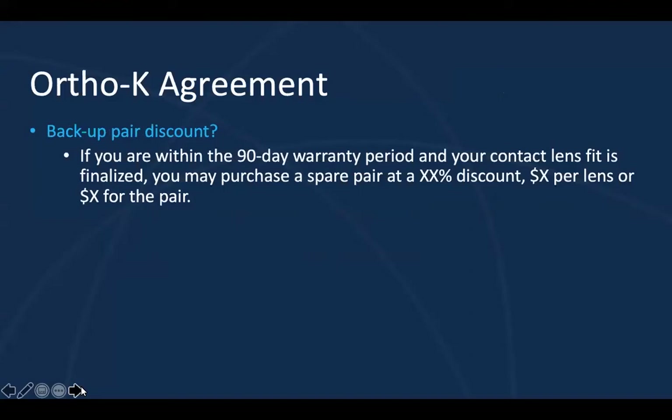Going back to that backup pair — one way that parents can be prepared is by encouraging an initial backup pair. I do provide a backup pair discount, which can be beneficial, especially for new ortho-K wearers. Your established ortho-K patients who have been wearing lenses for a number of years likely have at least one or maybe multiple backup pairs. However, your new wearers will need to purchase a spare pair in order to avoid any treatment disruptions. Personally, I allow parents to purchase a spare pair at a discount if they're within their 90-day warranty period but their fit is finalized — so, for example, at the one-month visit once the contact lens fitting process is finalized.